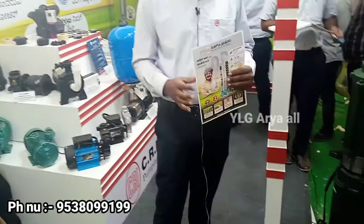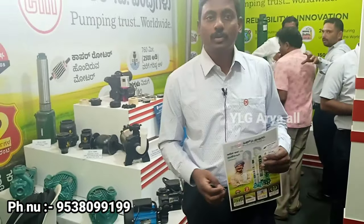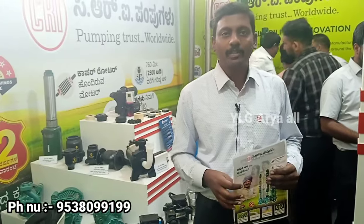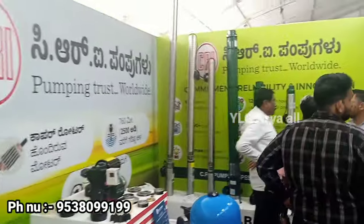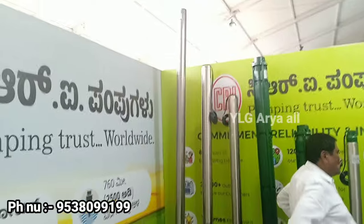Special models in agriculture — there is a lot of demand in Kolar, Chikbalapura, Tumkuru district. There is a lot of demand in this district. If we use these pumps, we can serve a large number. Submersible pump — there is up to 250 HP, and also 15 HP and 25 HP. There are all kinds.